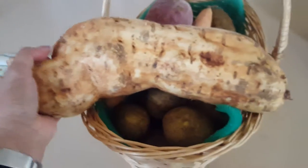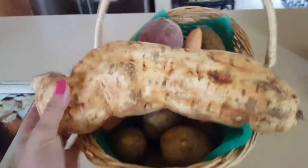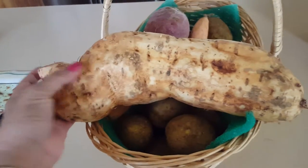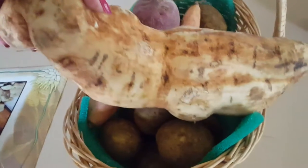So I will cook this — this will be for three meals, one, two, three. Yeah, three meals for us senior citizens.